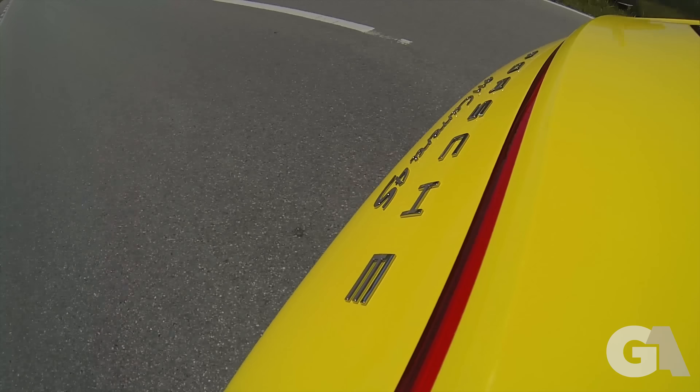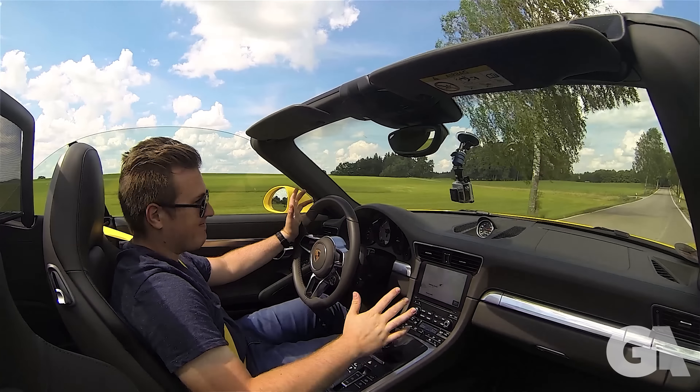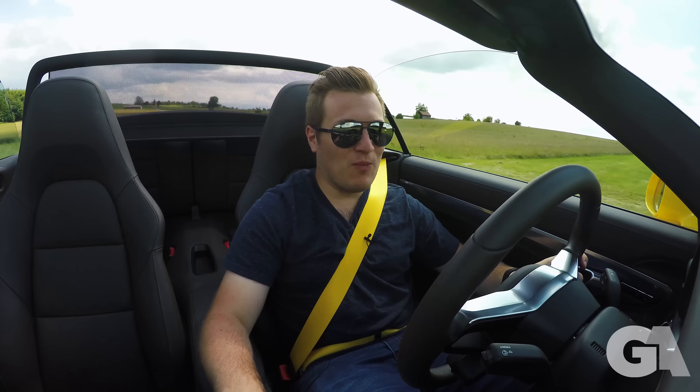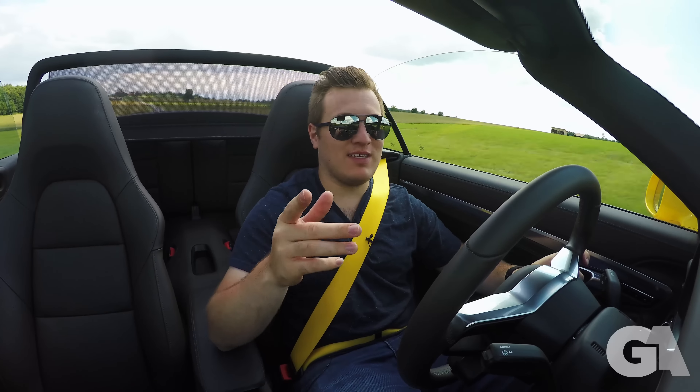The alarm bells are ringing — it's turbocharged now. So obviously the sound isn't quite there anymore as it was before. And if you don't believe me, just watch our comparison right here.